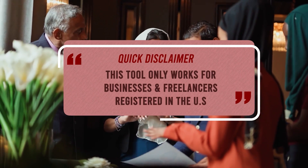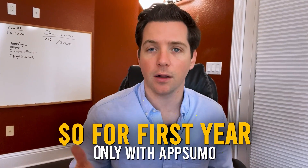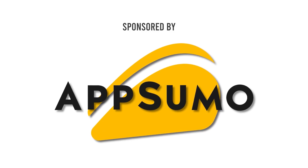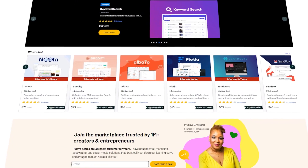Quick disclaimer: this tool only works for businesses and freelancers registered in the US, and it's zero dollars for the first year only with AppSumo. I want to give a shout out to the sponsor of today's video, AppSumo, the leading digital marketplace for entrepreneurs.